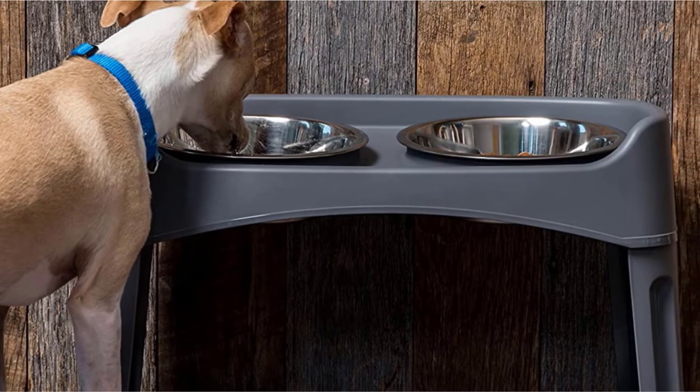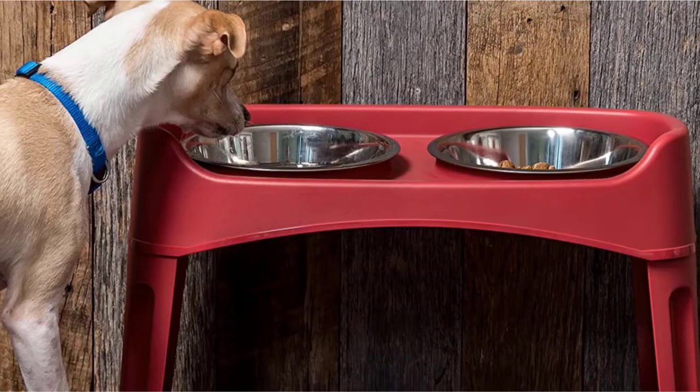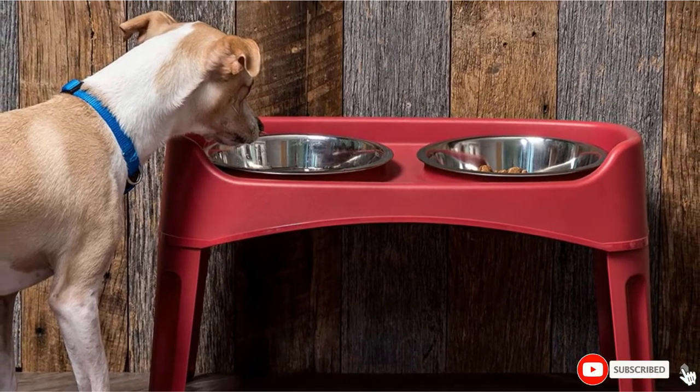The best thing about the Iris Elevated Feeder is that it comes with a pair of stainless steel bowls that were custom-made to fit securely inside the feeding tray, so you do not have to waste time and money on bowl shopping.